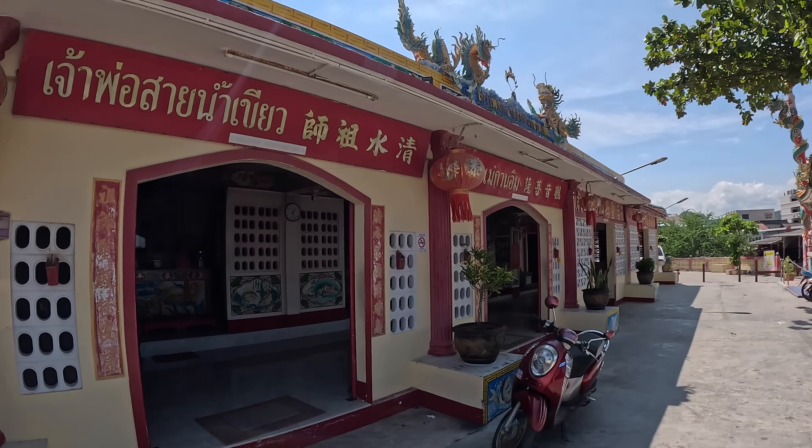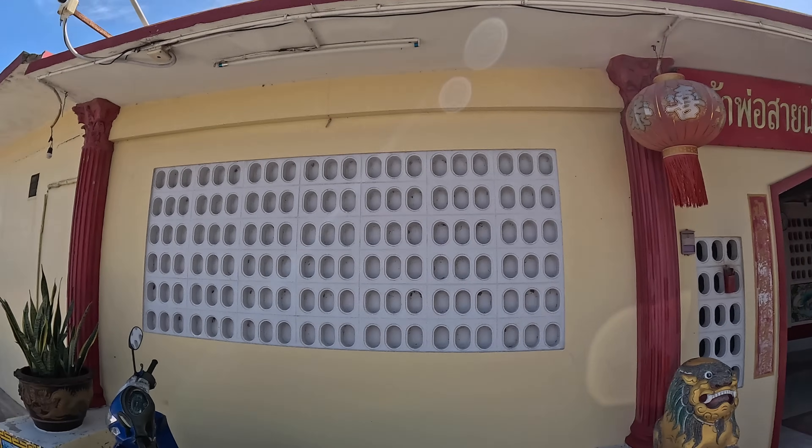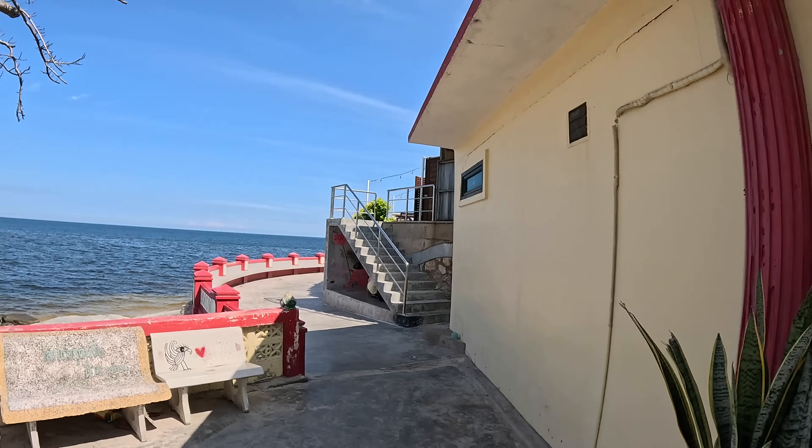It feels as hot as Chiang Mai does in April and I'm not used to it — it's extremely hot. Check this place out — I love the reds and the intricate dragon features around here, it's pretty awesome. Let's go up for a wander.